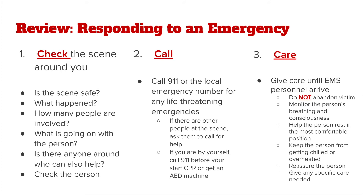Step two is calling 911 or the local emergency number for any life-threatening emergencies. If there are other people at the scene, ask them to call for help so you can focus all of your attention on giving care to that individual. If you are by yourself, call 911 before you start CPR or get an AED. Step three is giving care — give care to that individual until EMS personnel arrive. Do not abandon that victim. Monitor the person's breathing and consciousness and be prepared to act accordingly if they stop breathing or become unconscious.